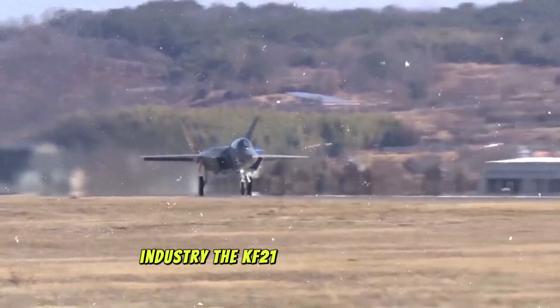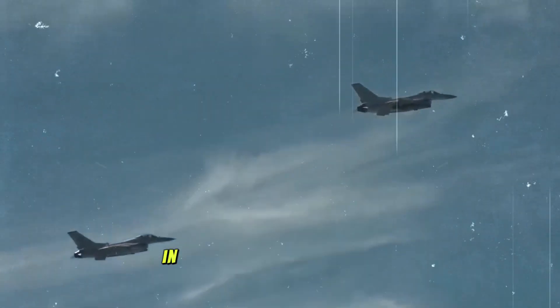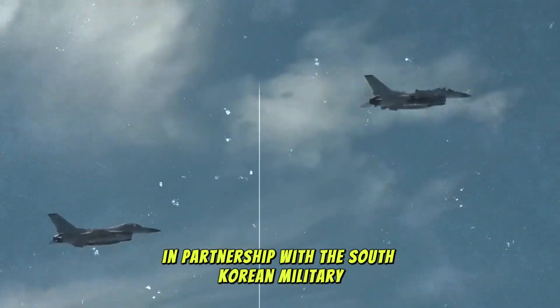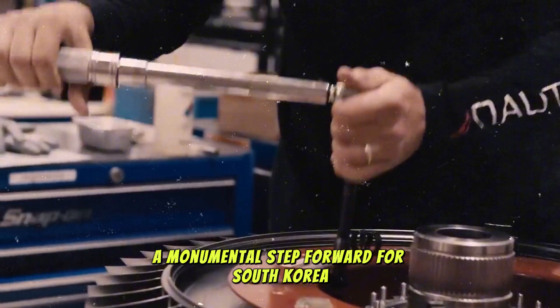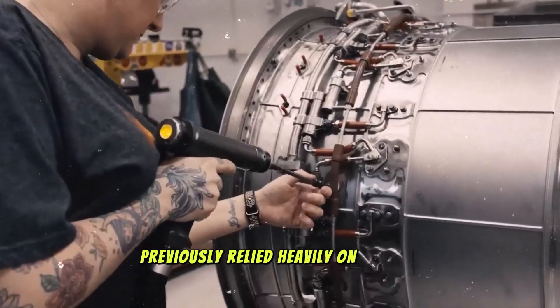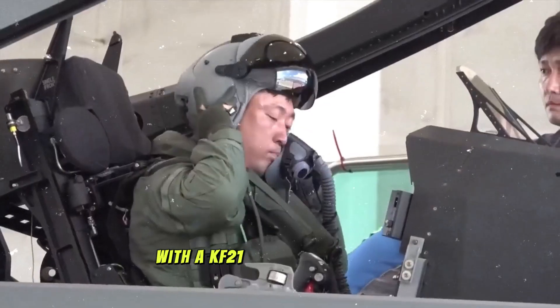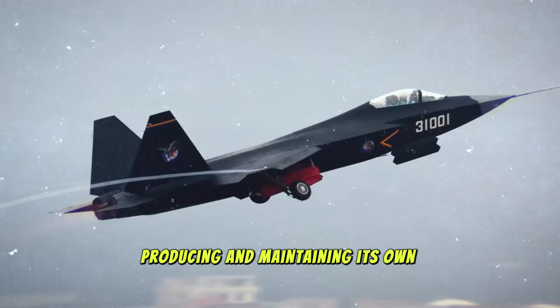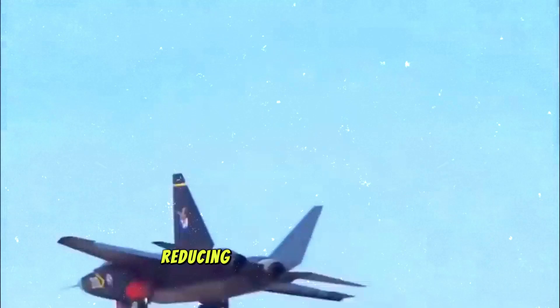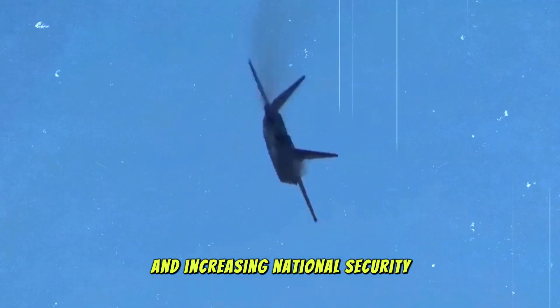The KF-21 is being developed by Korea Aerospace Industries (KAI) in partnership with the South Korean military. Its development has been a monumental step forward for South Korea, which previously relied heavily on foreign military hardware, particularly from the United States. With the KF-21, South Korea is now capable of designing, producing, and maintaining its own advanced fighter jets, reducing reliance on external suppliers and increasing national security.